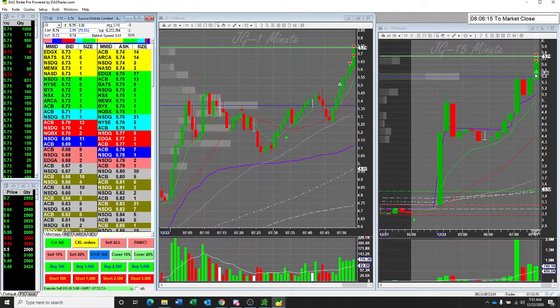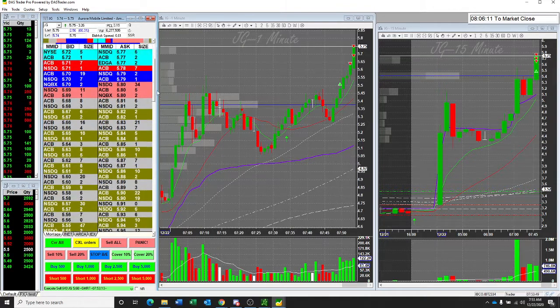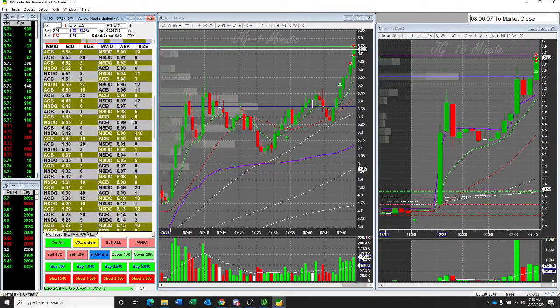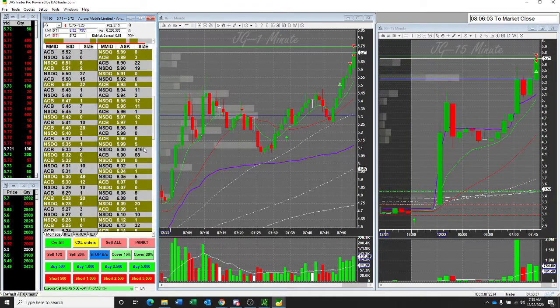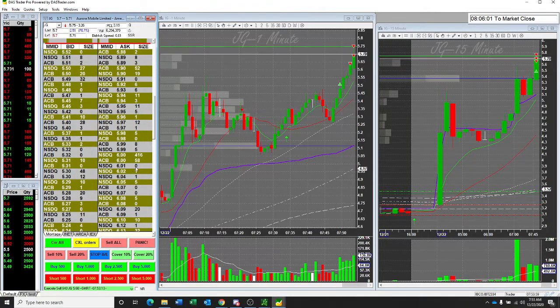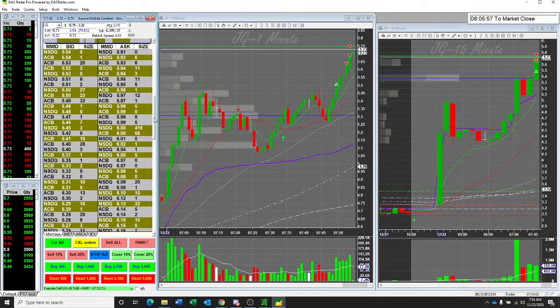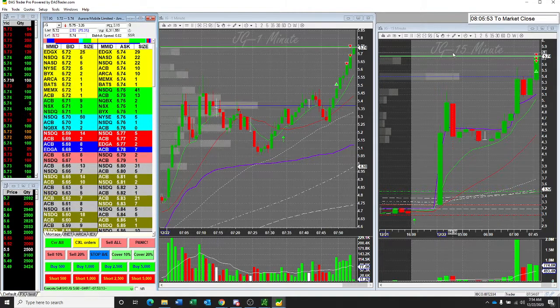It should push 6. Let's see what we got on the 6. I got an order right there at 6 — 40,000 plus another 5,000, about $45,000 right there, so it should push 6.